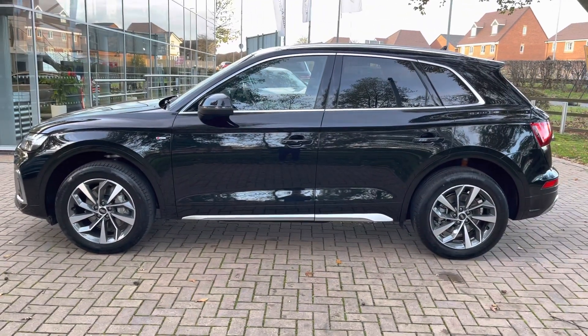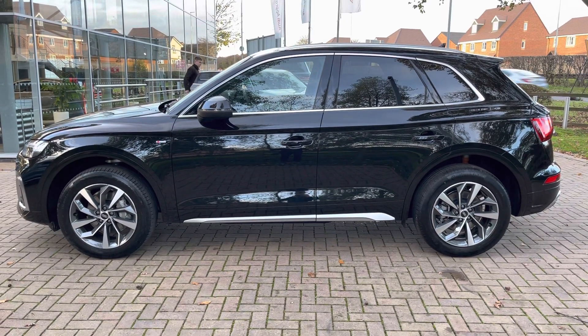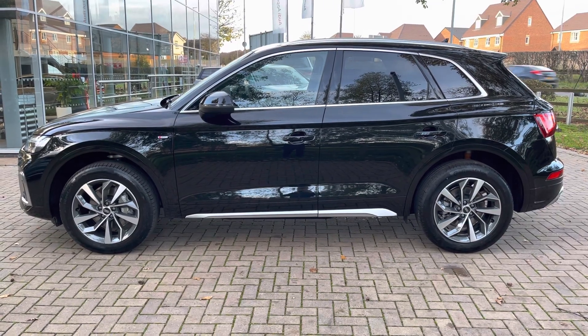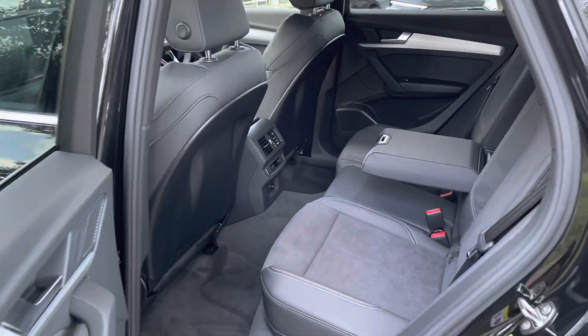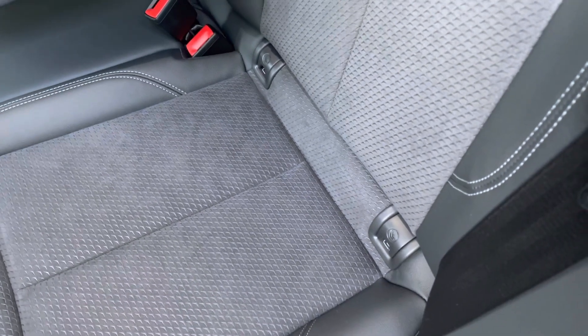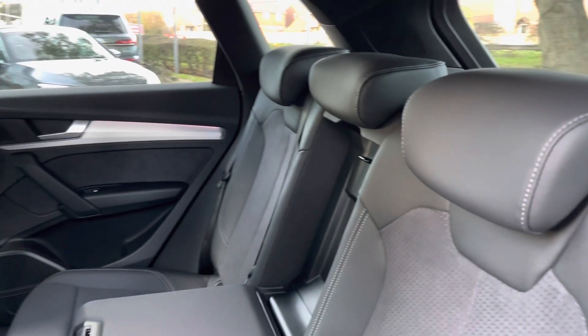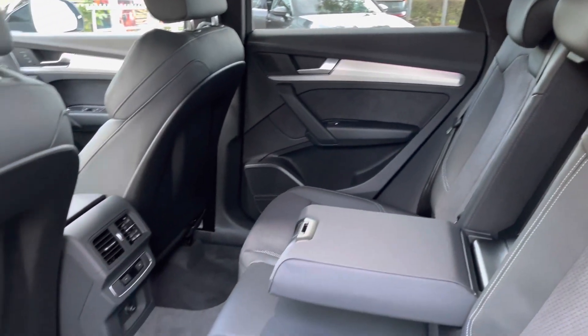We also have privacy glass meaning rear occupants are protected from the sun and any items you have in the back are kept discreet, alongside the silver roof rails which means you can fit things such as roof boxes and bikes to the top of the vehicle. Looking in the back we do have three spacious rear seats with ISOFIX points making this the perfect family car. The rear seats also fold 40-20-40 meaning you can get those skis through the centre as well.